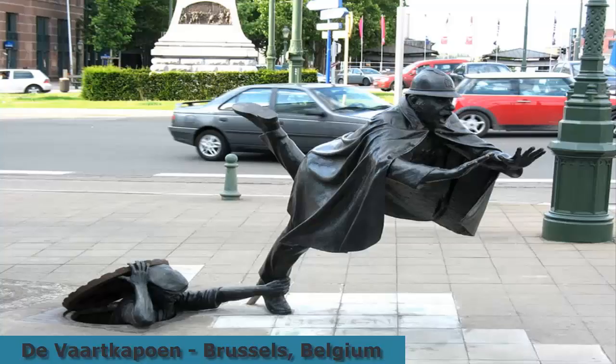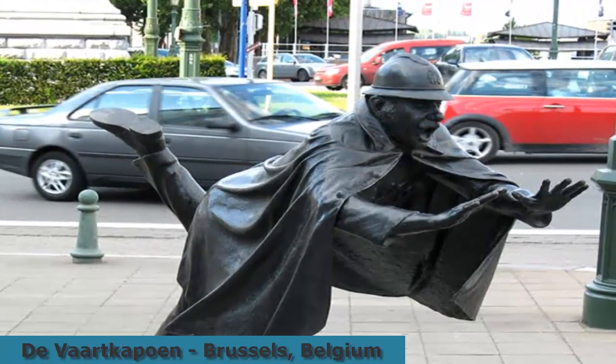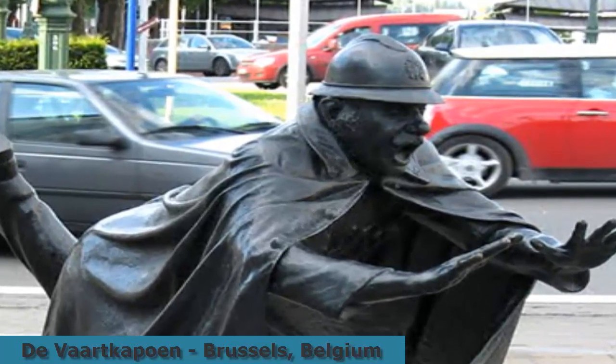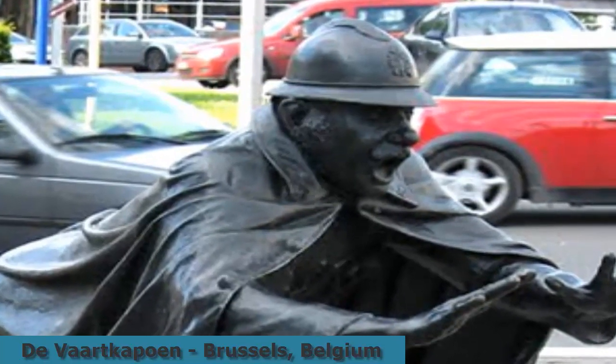'Walk a Boy,' by Belgian artist Tom Frantzen, is a humorous statue of a policeman being tripped by a man hiding in a sewer manhole. Created in 1985, the statue is located in Sint-Katelijne-Waver, Brussels.